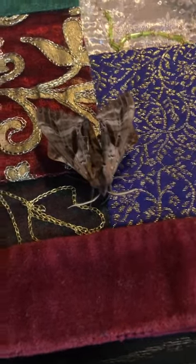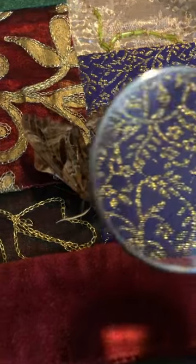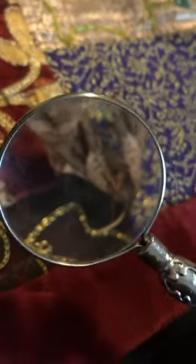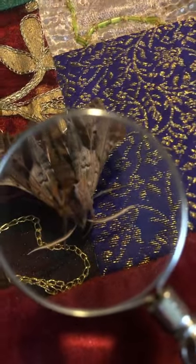This is a blinded sphinx moth, part of the family Sphingidae. I want to show you, under a magnifying glass, just how stunning this specimen is. He's being very, very calm for me, which is very unlikely. But I appreciate it. As you can see, the gorgeous detail.